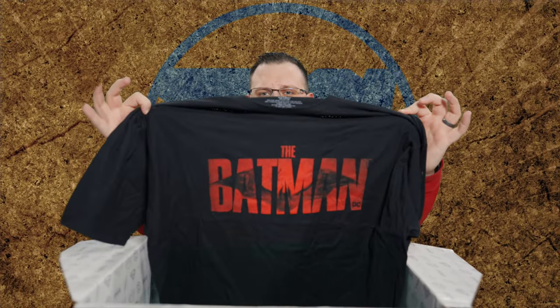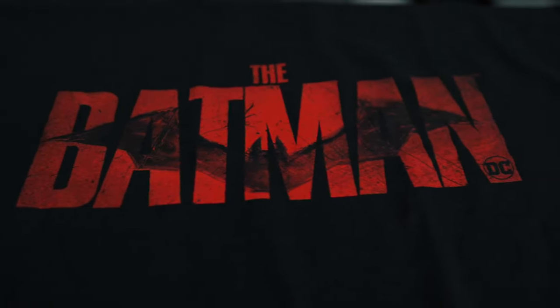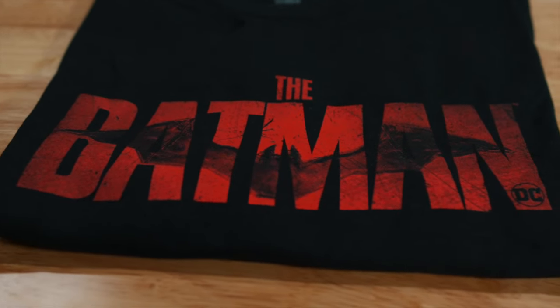Speaking of Batman — unless you've been living under a rock, you know The Batman is coming out very soon. Check it out guys: the Batman shirt. Beautiful logo. This is one of my favorite logos from the Batman movies. Obviously that's my favorite Batman logo from the comics. I love this because it has the really beautiful chest piece inside — I love the Pattinson suit. Check that out guys, super nice. We'll show you guys close-ups of everything.